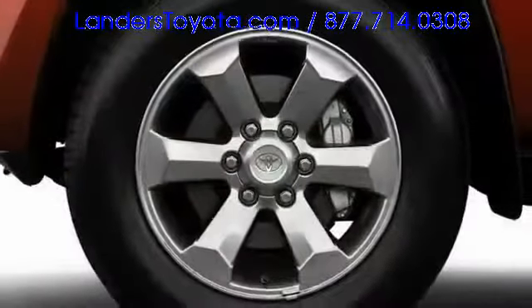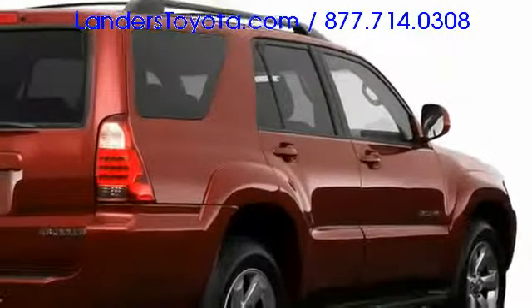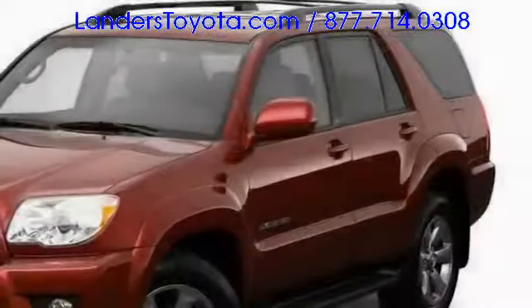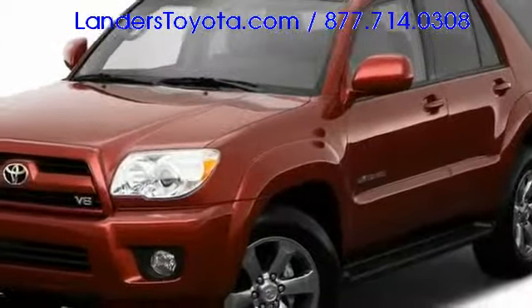Aggressive fender flares house alloy wheels up to 18 inches in diameter, while also providing focal points in profile. A chunky C-pillar visually connects the quarter panels with the roof, while emphasizing the SUV's structural integrity. Black running boards are illuminated on limited models, and skid plates protect the engine, fuel system, and available four-wheel drive hardware.